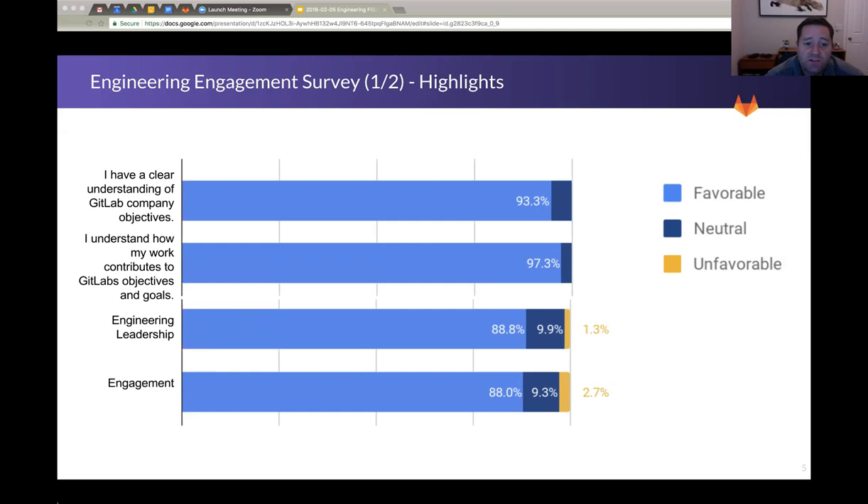Even more importantly, 'I understand how my work contributes to GitLab objectives and goals' — 97%. This is really important because at past companies, I've seen this question be by far the biggest driver towards engagement. If people understand how they're contributing to the rest of the company, they're very engaged, they like their work. And when something comes on your plate that isn't necessarily fun or intrinsically motivating, the fact that you can map it to something important for your coworkers or the company lets you get excited about it in a different way. In terms of engineering leadership, people feel pretty good about their managers — almost 90%. And likewise, engagement — this is a sort of roll-up number — people are generally highly engaged. We can of course do better, but this was nice to see.